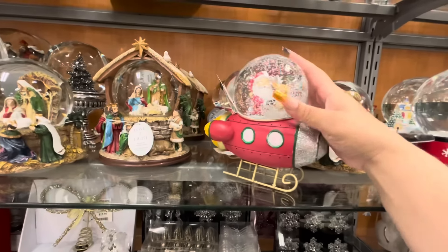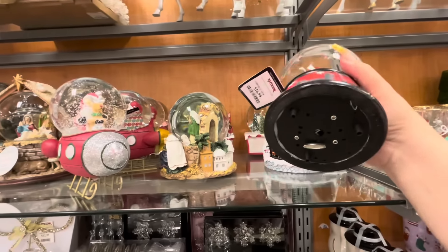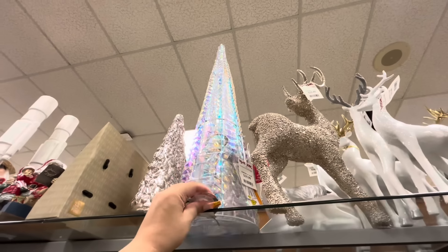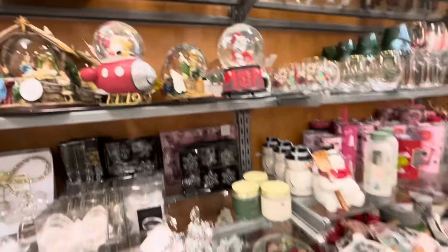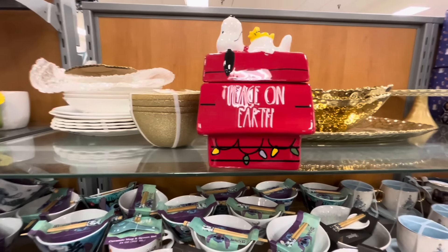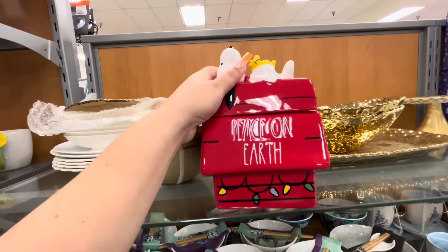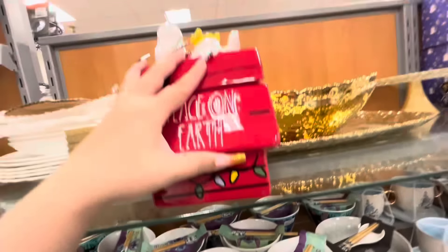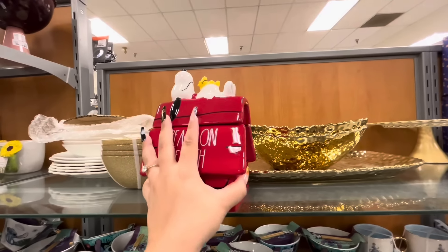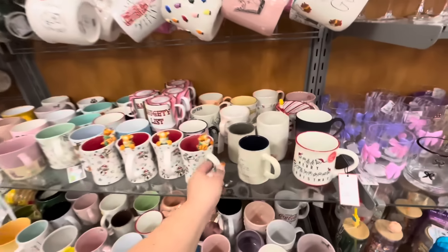That's a cute piece for $25. This is a cute new snow globe — Santa on the helicopter with the reindeer for $15. Oh, the Jack Skellington snow globe — I don't think we've seen that one, $17. This is a cool light-up tree, $20. And look at the Snoopy cookie jar — his Christmas house, he decorated it, 'peace on earth.' It opens up from the top and it's $16.99. I love the size.